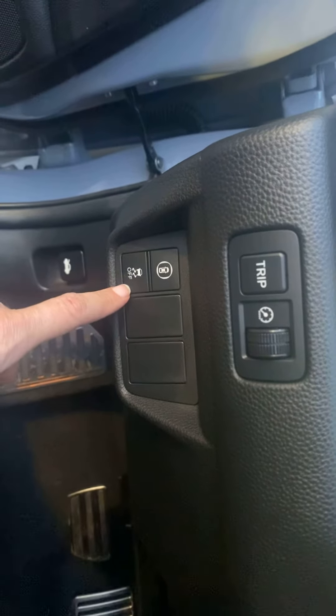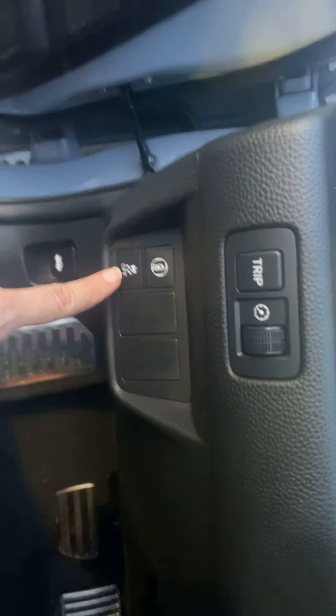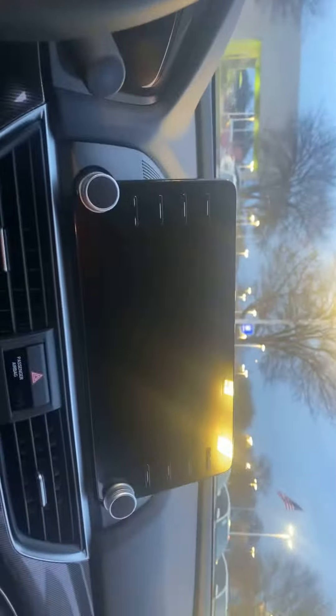We will have the road departure mitigation assistance and the collision assistance with this button. And then this one helps in crazy weather — it prevents you from slipping. We're also going to have a big screen and Apple CarPlay.